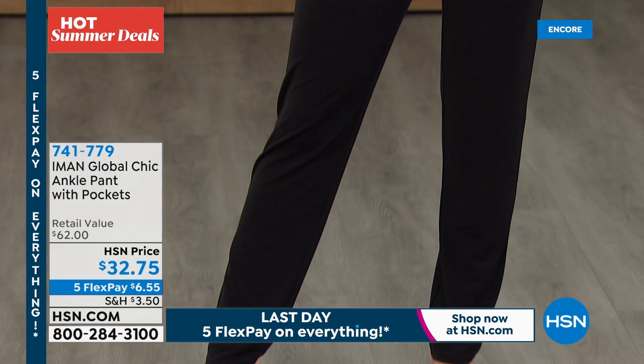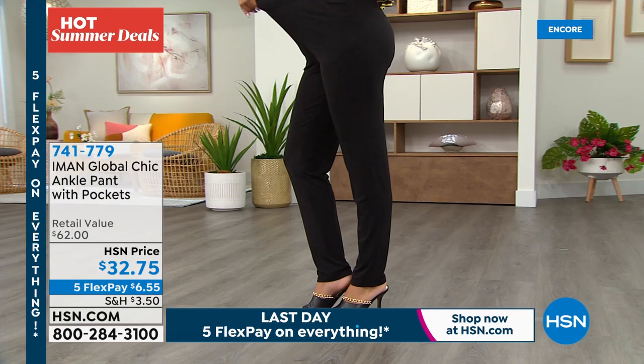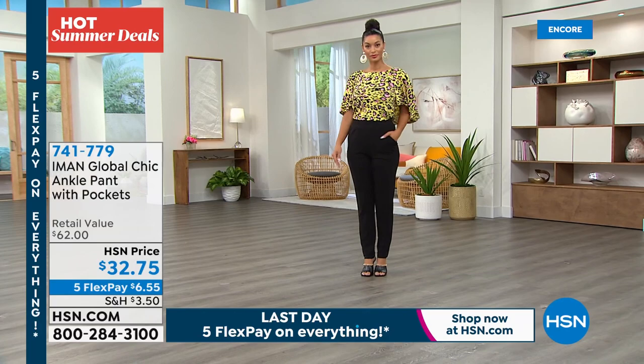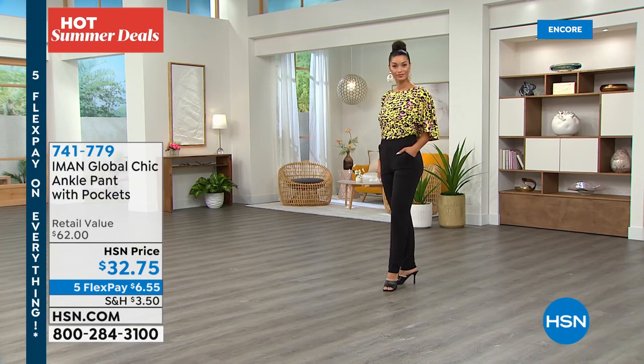I do have to talk about these pants. We have one other style of pants — we talked about the jeans earlier. Look at that stretch — you can stretch those for miles. This is definitely a dressier version of a pant, and yet it feels like you're cheating on every other pair of pants in your closet because they are wildly soft and comfortable. Just slip-on ease, no fuss, no muss. Not too tight, but not billowy and big either. Super stretchy and super soft. Our retail is $62 and we're at $32.75. Once again, five flex all over the place.